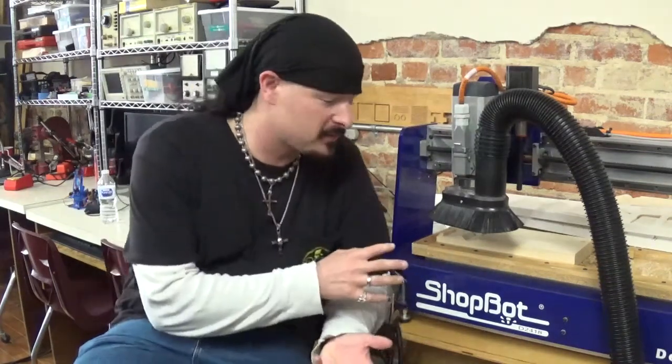Hey y'all, welcome back — Artisan Power here. Today we are back at the local makerspace, Steam Junction, beside their ShopBot Tools. A couple weeks ago I had the privilege to take a factory tour of the world headquarters of ShopBot Tools in Durham, North Carolina. I got to take a full factory tour and meet the founder of ShopBot Tools, Ted Hall — awesome gentleman to talk to and pick his brain about what the company's all about.